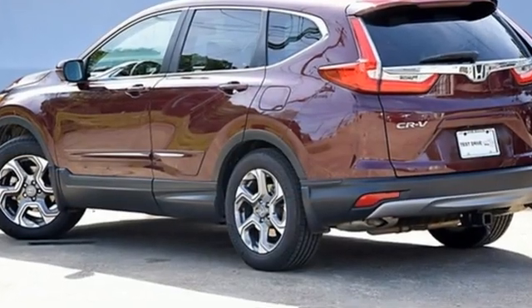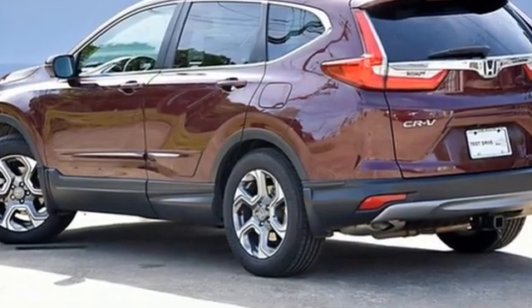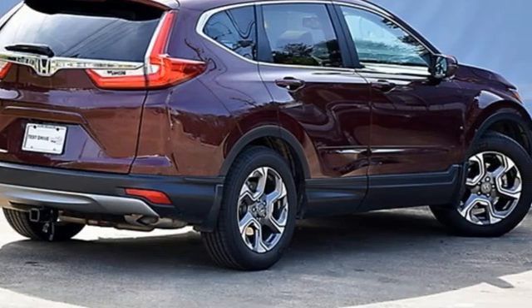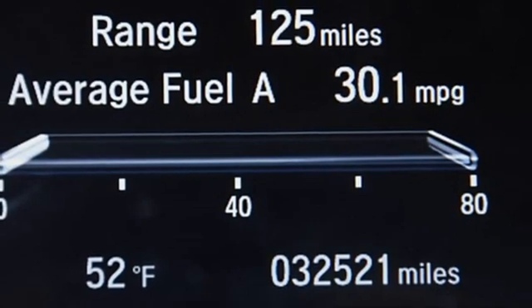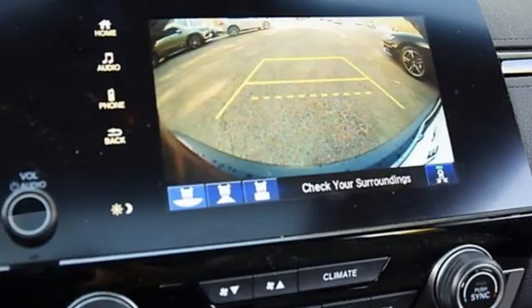And with features like these, every drive is a pleasure. Continuously variable automatic transmission, front heated leather bucket seats, streaming audio, auto dimming rearview mirror, and dual zone climate control.